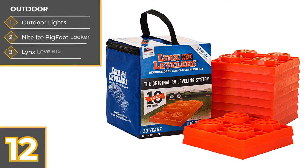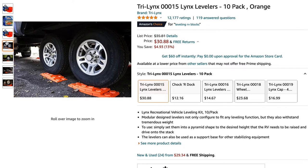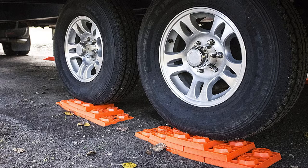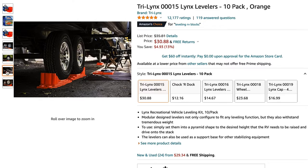Next is something that every RVer can definitely use: leveling blocks. We use ours daily — in fact, we're parked on them right now. A few years ago we bought these Lynx Levelers and we love them. They stack together like Legos, they're nearly indestructible, and they come with a 10-year warranty. We've been using ours full time for two years and they're still doing fine. You can also get wheel chocks that integrate with them, which are great for travel trailers and fifth wheels.